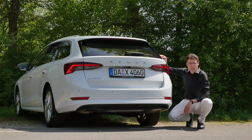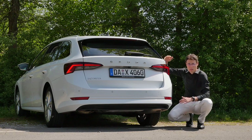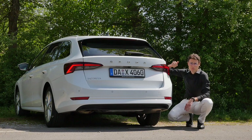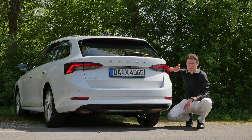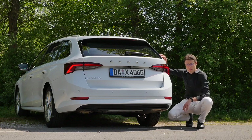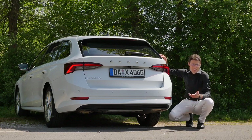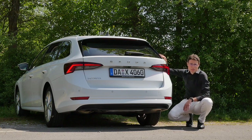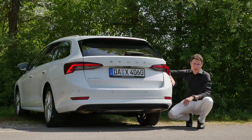An interesting note on the suspension options: you get a base suspension, a 50-millimeter lower sports suspension as a fixed unit, and a 50-millimeter higher off-road suspension that comes with the Scout or as an option for other models. Then there's the DCC Dynamic Chassis Control adaptive suspension, which sits about 10 millimeters lower with sports and comfort modes.